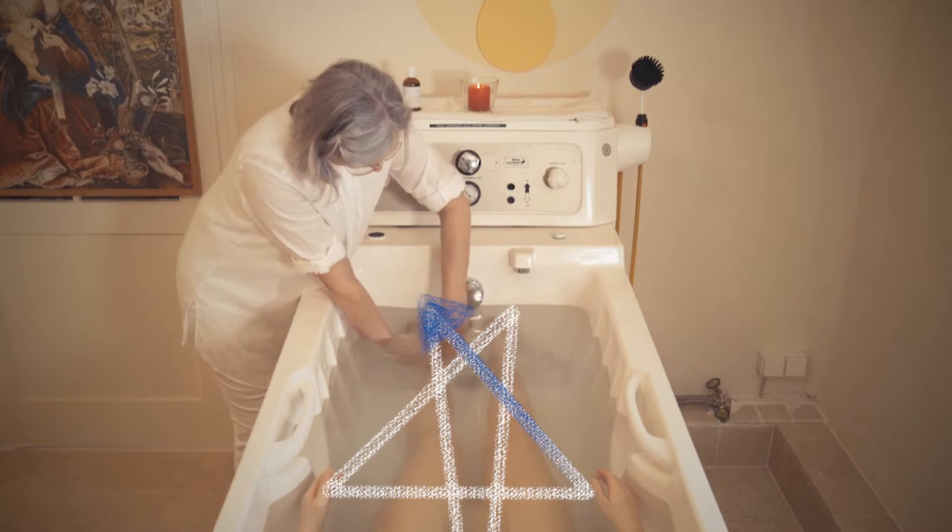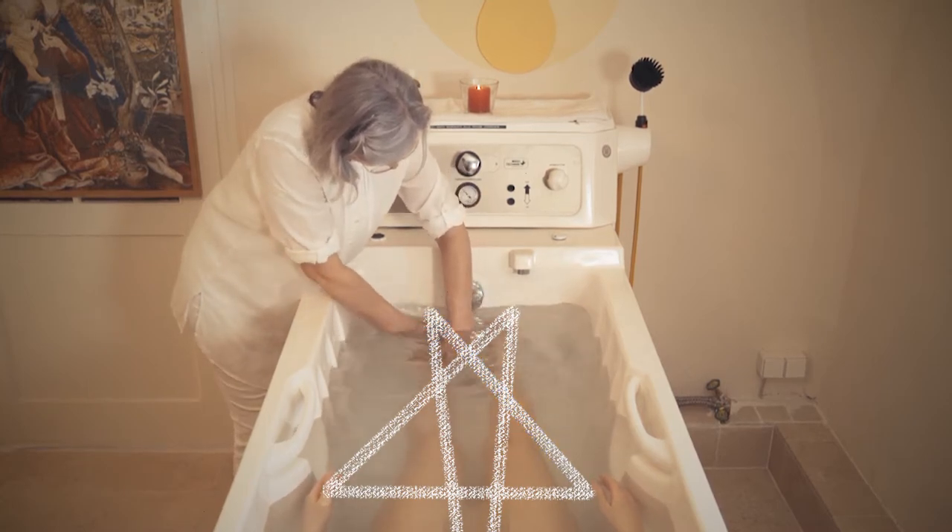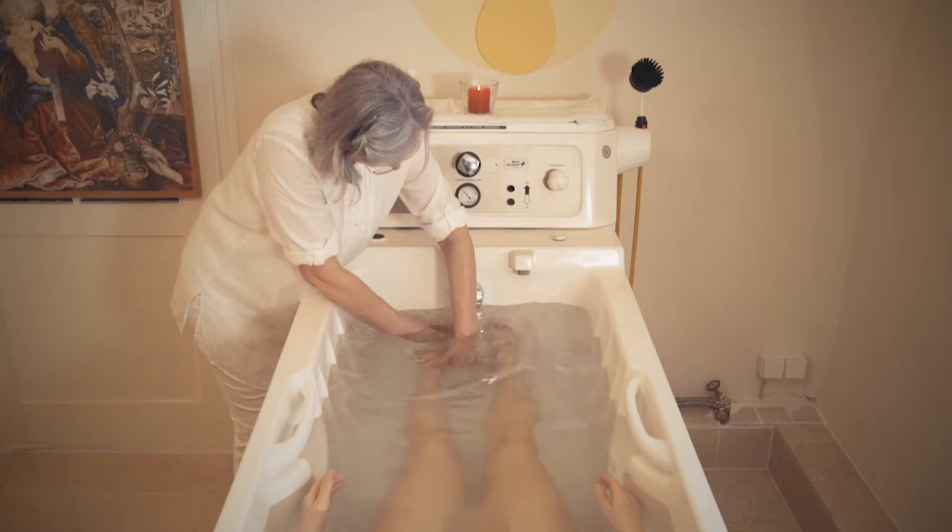The pentagram brush massage technique developed by Dr. Markus Krüger is demonstrated by Gabriele Boimler Warning.